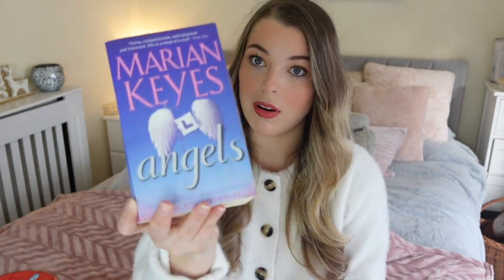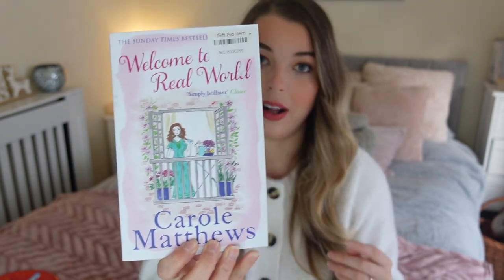I've also got 'Angels' by Marian Keyes — I've read a couple of her books. And this one from Carole Matthews, 'Welcome to the Real World' — she came up as a recommendation on my Instagram for light-hearted chick flicks. So those three books from Age UK for £1. I feel like I can give them back after reading so someone else can buy them, and the charity benefits again — I just find getting books from a charity shop so fun.